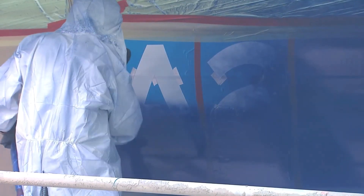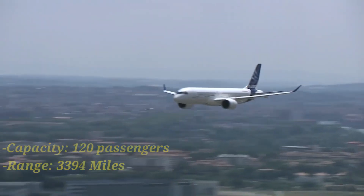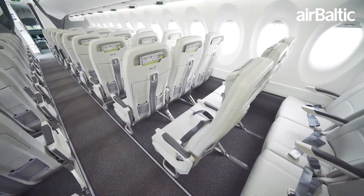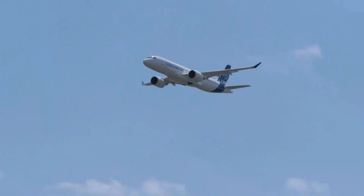Our first category will be to compare the two's capacity and range. The A220-100 seats up to 120 passengers in a typical two-class layout. It's laid out in a two-three layout, which maximizes the seating capacity of the jet while not sacrificing comfort. It has a range of 3,394 miles, which will be enough for most high-demand regional routes.